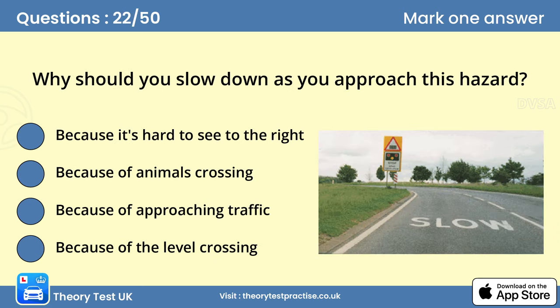Question 22: Why should you slow down as you approach this hazard? Because of the level crossing. You should be slowing down and selecting the correct gear in case you have to stop at the level crossing. Look for the signals and be prepared to stop if necessary.